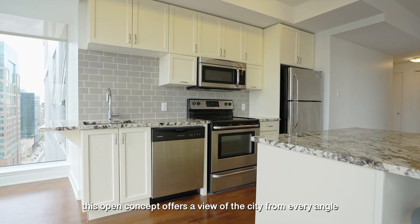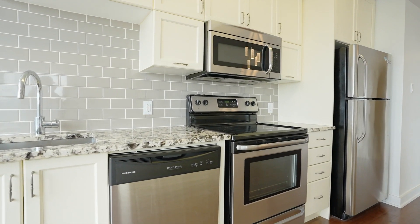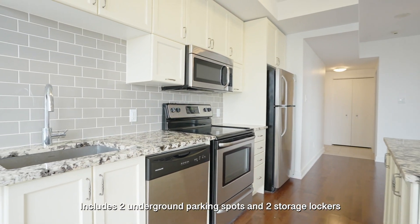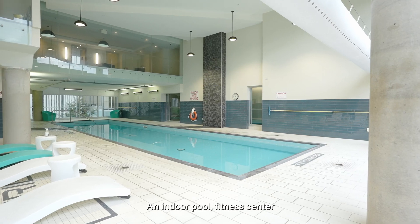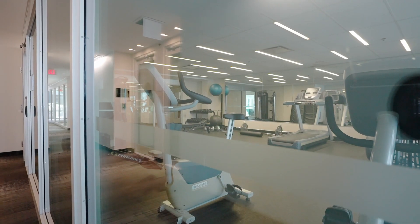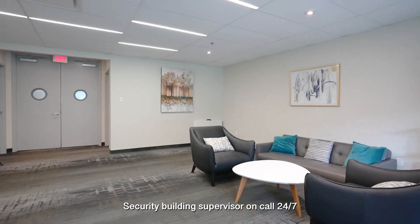This open concept offers a view of the city from any angle, including two underground parking spots and two storage lockers, an indoor pool, fitness centre, security, and a building supervisor on call 24-7.